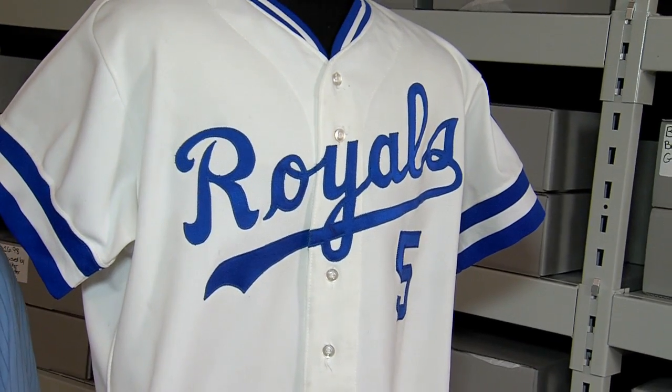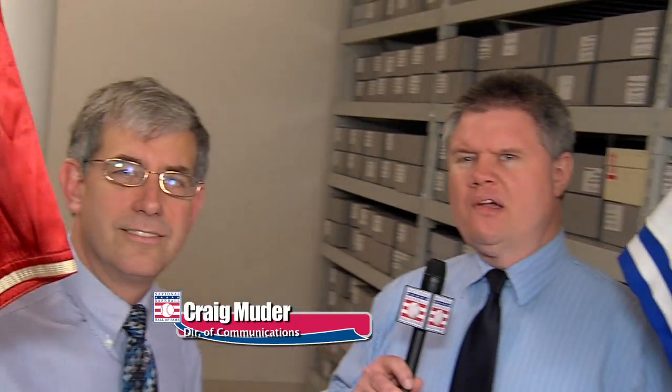Welcome to the National Baseball Hall of Fame and Museum here in Cooperstown, New York. I'm Craig Muter, Director of Communications, and I'm here with John O'Dell, our Curator of History and Research, and we are combing the collection today.